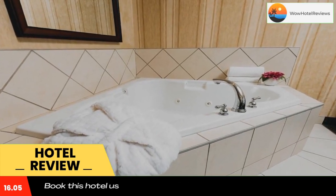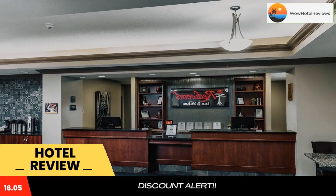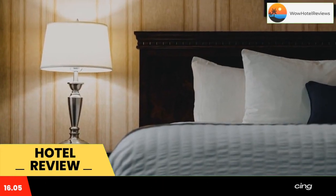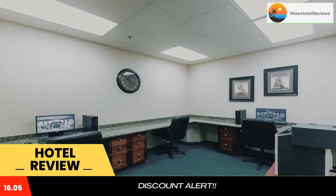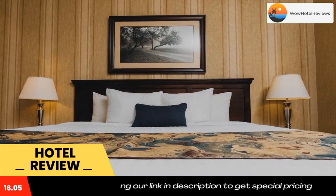Guests can relax in the hot tub or work out in the fitness center. An ATM and a business center are also on site, and the hotel offers a free shuttle to Grande Prairie Airport. Grande Prairie is 6.5 miles from Redwood Inn and Suites, and Grande Prairie Airport is 9.8 miles away.